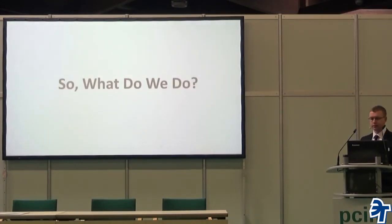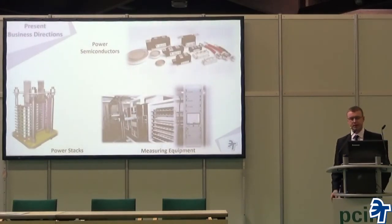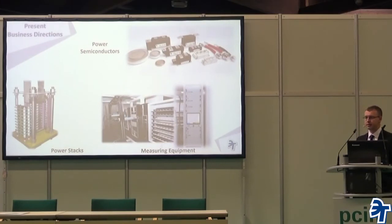So, what do we do? At the moment there are three main business directions our company is built on: power semiconductor devices, power stack assemblies, and measuring equipment. Let's take a closer look at each.